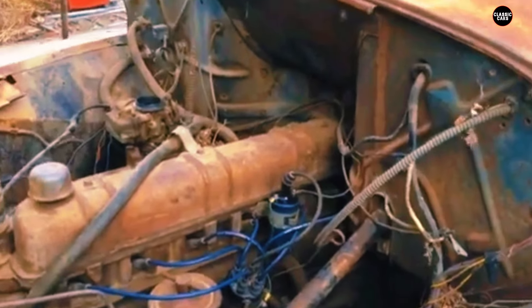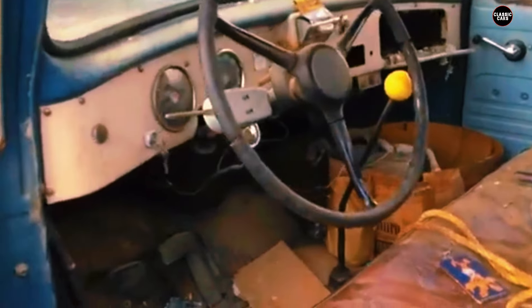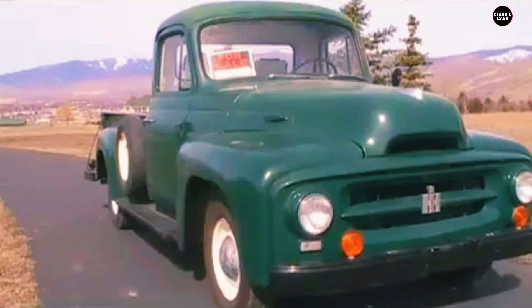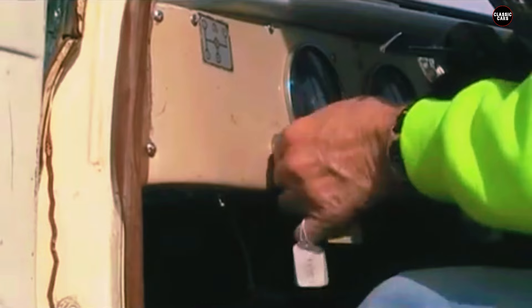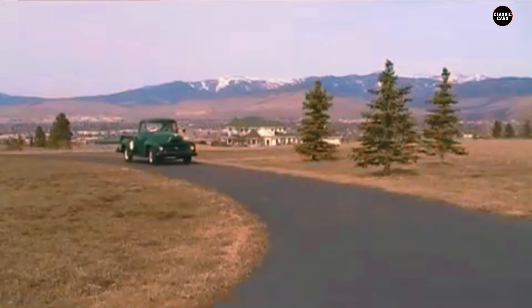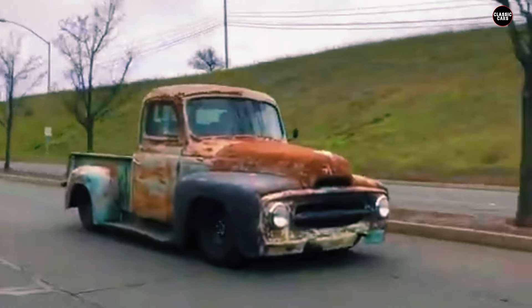Under the hood, the 1955 R110 offered a range of engine options, including the 220-cubic-inch 3.6-liter inline-six engine, renowned for its reliability. The engine was paired with a four-speed manual transmission, contributing to the truck's robust performance and responsiveness. The R110's cargo bed was another standout feature, designed with practicality and versatility in mind. Its flatbed design offered ample space for carrying a variety of loads, making it an ideal choice for transporting goods, equipment, or other materials — showcasing International Harvester's understanding of their customers' needs.